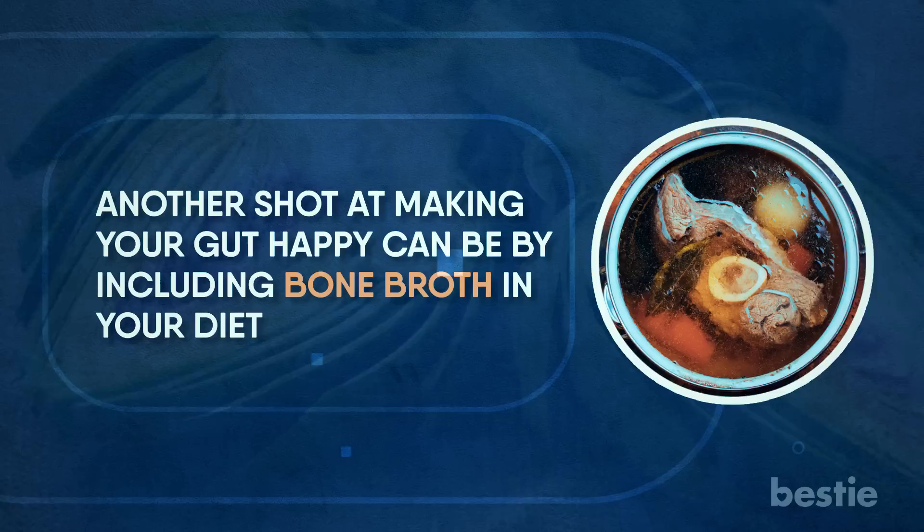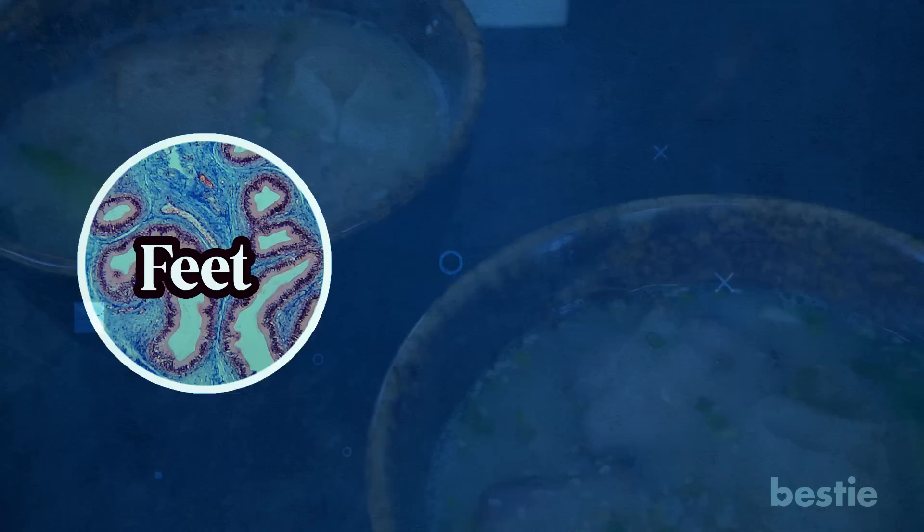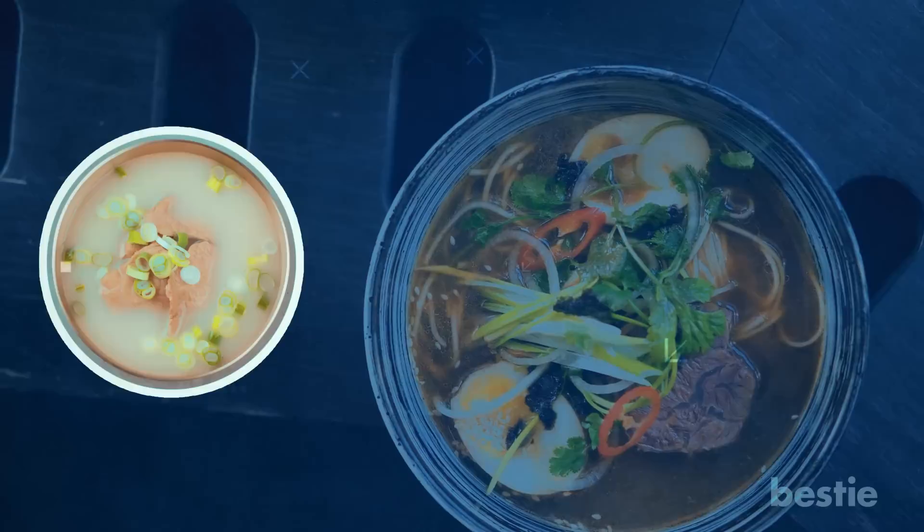Another shot at making your gut happy can be including bone broth in your diet. Bone broth is made by cooking bones from animals like chicken, cow, turkey, lamb, bison, buffalo, or fish for approximately 12 to 48 hours. You can also add marrow and connective tissue such as feet, hooves, and fins to your bone broth. It's highly nutritious and can be enjoyed as an addition to your soups, sauces, and gravies.